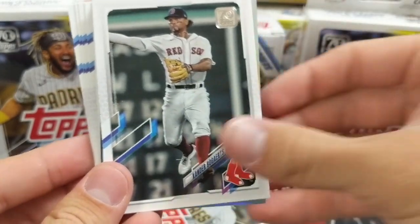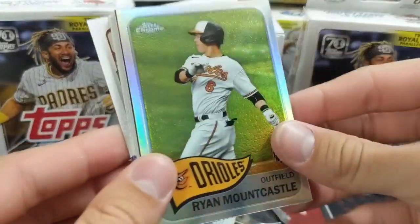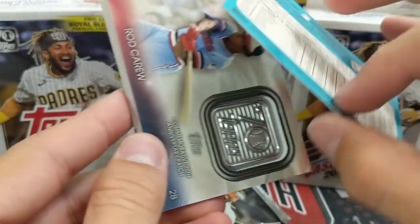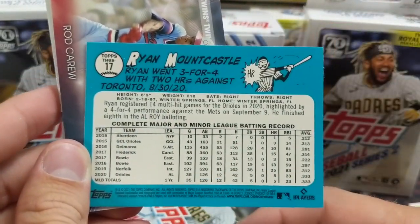Schwarber, Kikuchi, Bogarts has been having a really good year. And Ryan Poundcastle — that's a nice one. He's having a pretty good year. He's right in there as a contender for the Rookie of the Year in the AL. He's been having a good year.